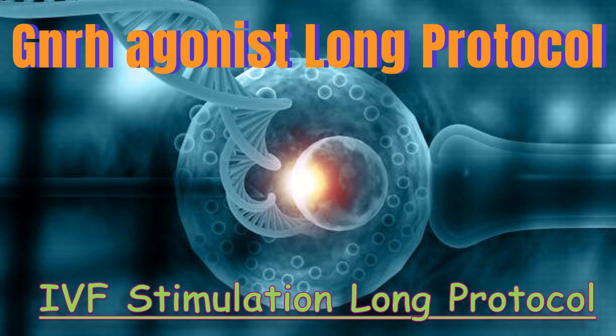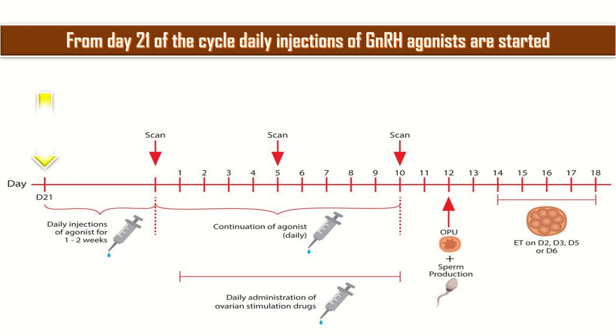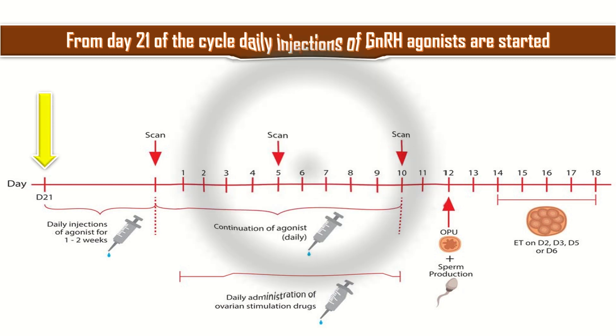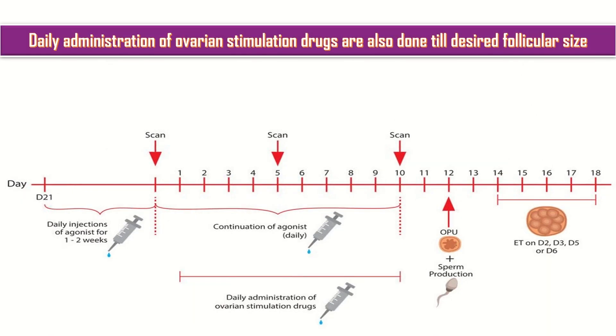IVF stimulation long protocol. From day 21 of the cycle, daily injections of GnRH agonists are started. Scans are done from time to time, ideally on alternate days for follicular tracking. Daily administration of ovarian stimulation drugs are also done till the desired follicular size is reached.